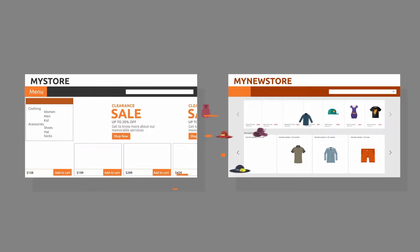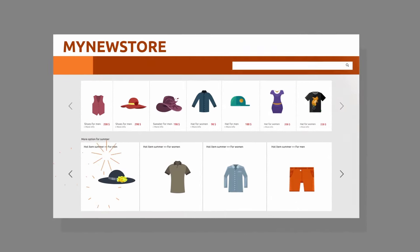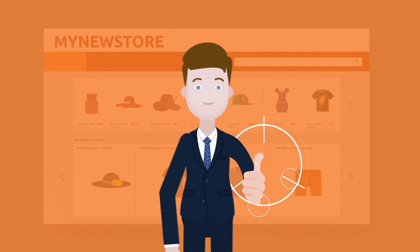It helps Alex migrate all customers' products, orders, and other data from his current website to a desired e-commerce platform automatically.